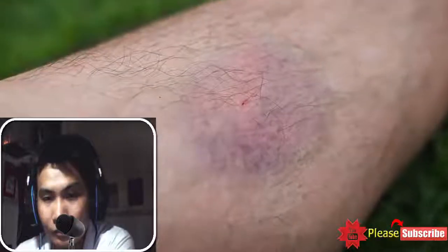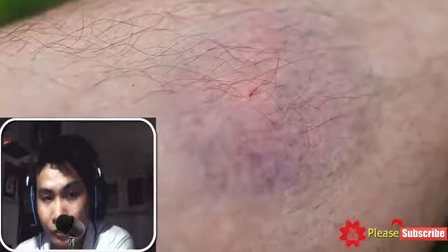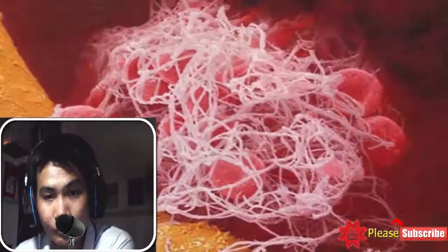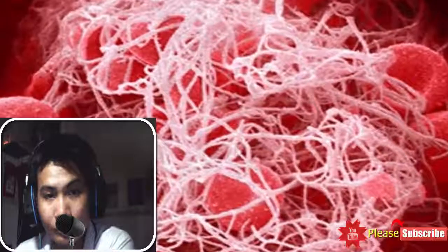Blood is the essential fluid that supplies nutrients and oxygen to your body organs. An inadequate transfer of blood to any part of your body contributes to its malfunctioning. Health experts recommend that the presence of blood clots can impede the process, resulting in serious health problems. For instance, blood clotting in the arteries can put you at risk of cardiac arrest and stroke.